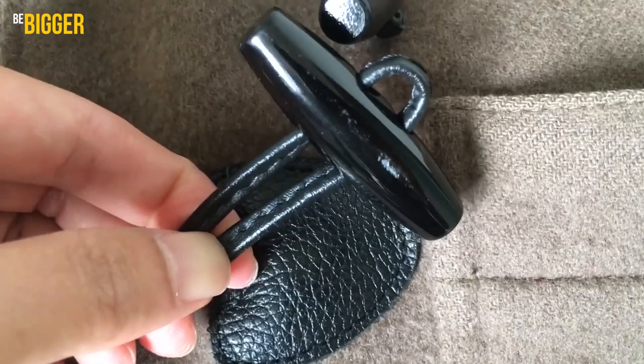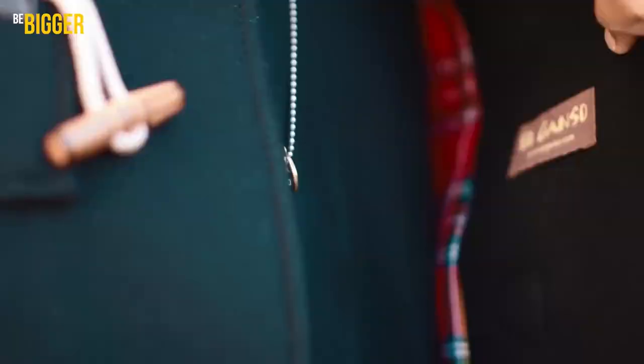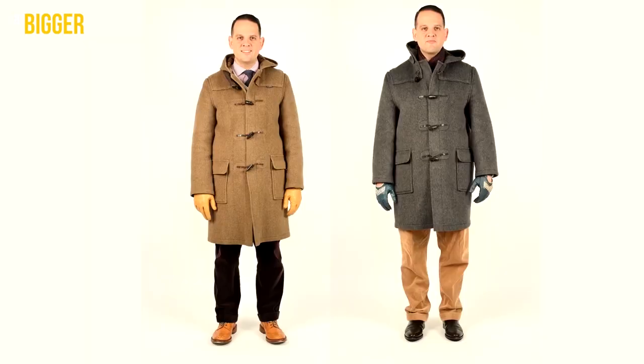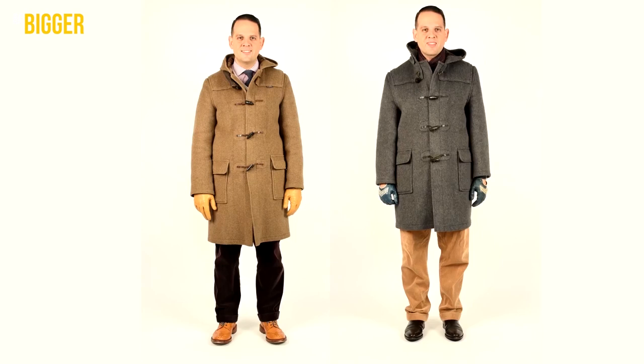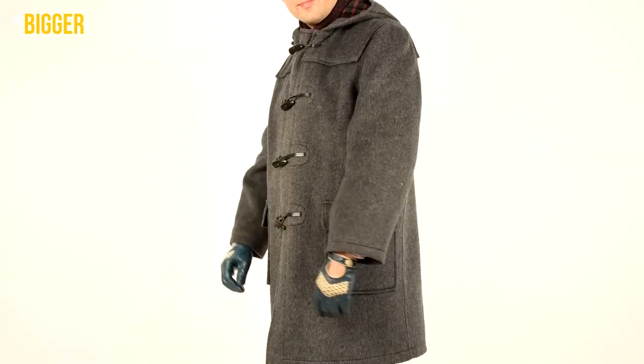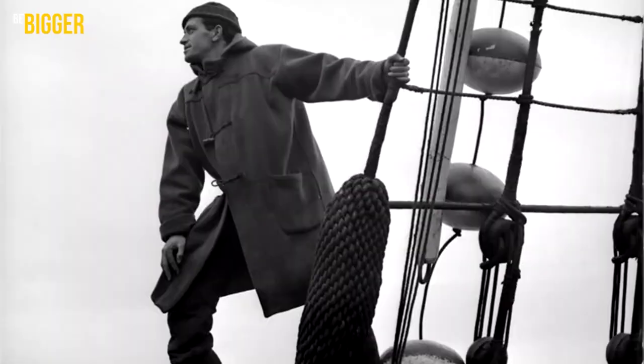Its basic style features are toggles imitating horns, rope or leather fastenings, lining with a woolly tartan pattern or plain style, sleeve cuffs, a bucket hood, and patch pockets. It is shorter than knee length. Some time ago all these duffel coat details had practical importance; now they are parts of the image. Men appreciated advantages of the model such as increased wear resistance, impermeability to wind, and high thermal insulation properties.